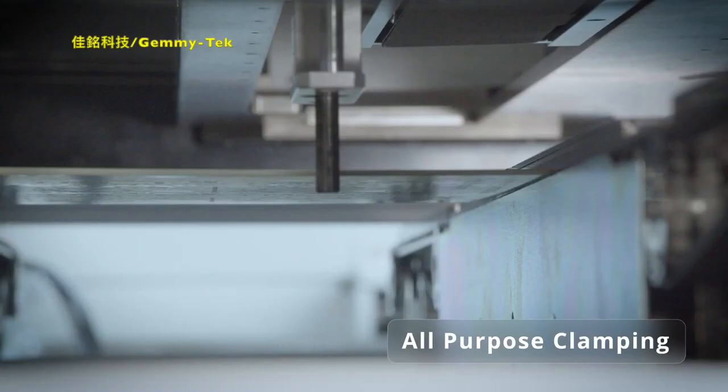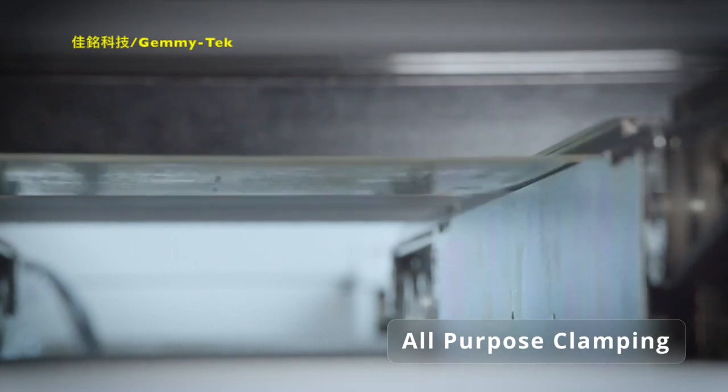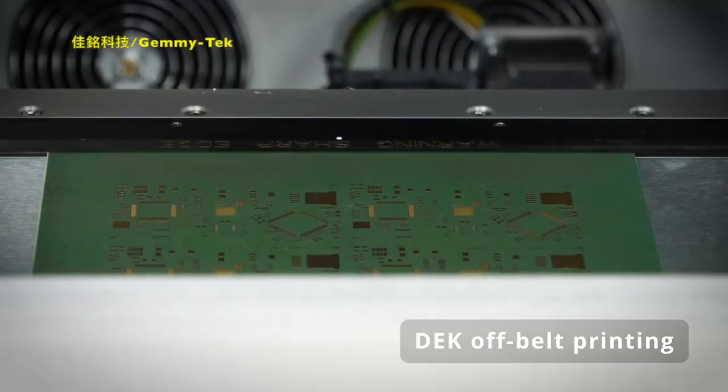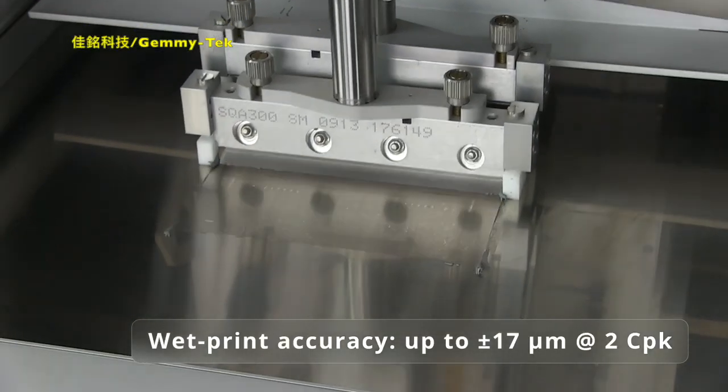The new optional all-purpose clamping enables highest flexibility for all process requirements. In combination with advanced DEKS alignment, new off-belt printing, and the innovative stencil clamping system, both printers achieve a wet printing accuracy rating of 17 micrometers at six sigma, or two CPK. This is one of the best within the industry.